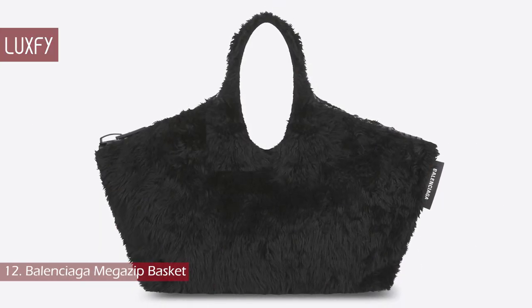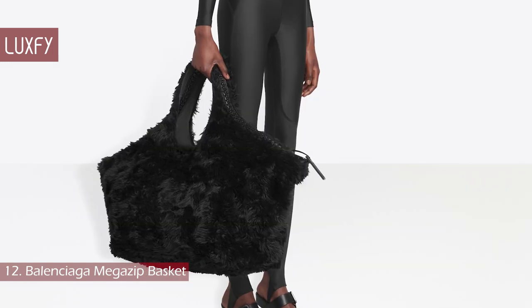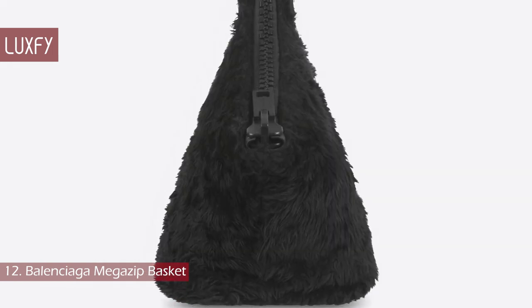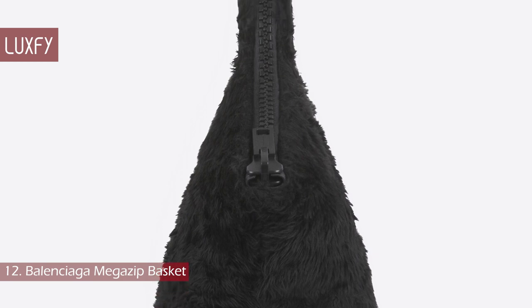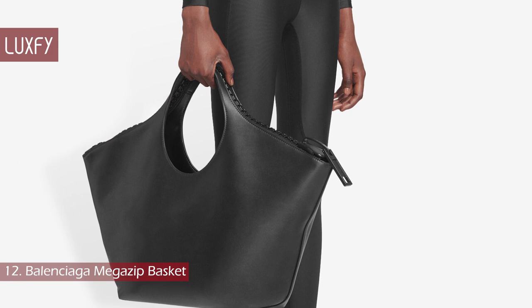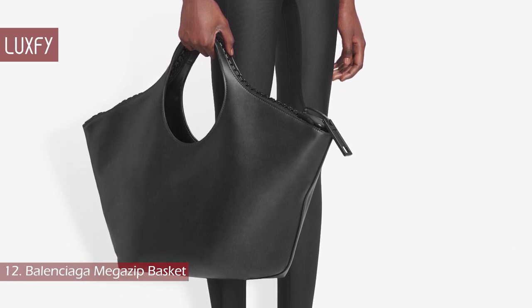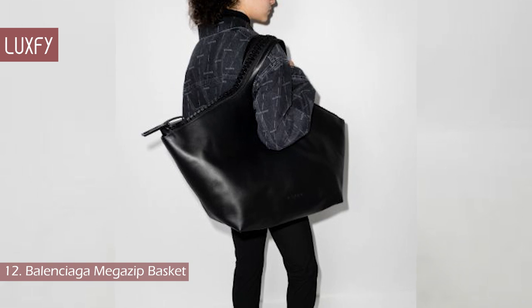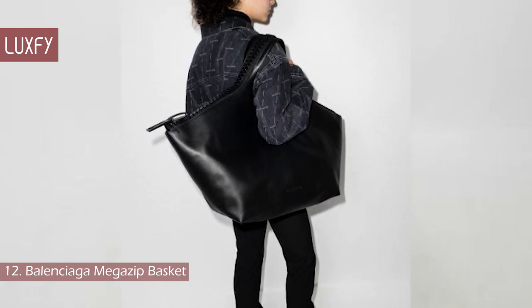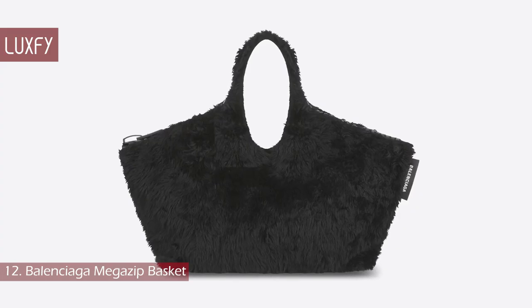Number 12: Balenciaga Mega Z Basket. Let's start with a really oversized one, shall we? This basket-shaped bag is made in black fur, has two handles and a zipper closure. There is also the medium one in calf skin, that is still pretty oversized. This bag will certainly fit all your essentials and could easily double as a travel bag — you will never be out of space with this one. It is sold for $1,450.